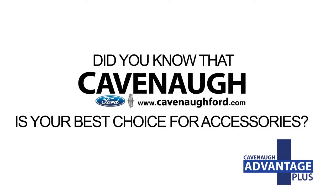However, did you know that Cavanaugh Ford is also your best choice when choosing accessories to personalize your vehicle and improve performance? Here are just a few of the offerings we have available at Cavanaugh Ford.